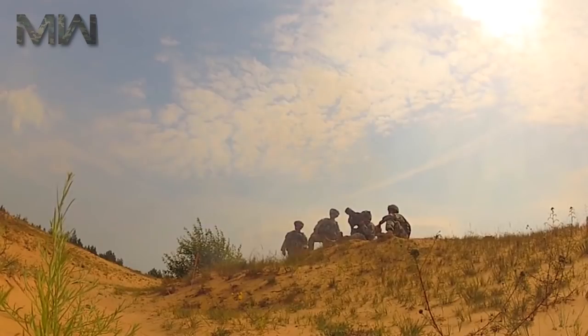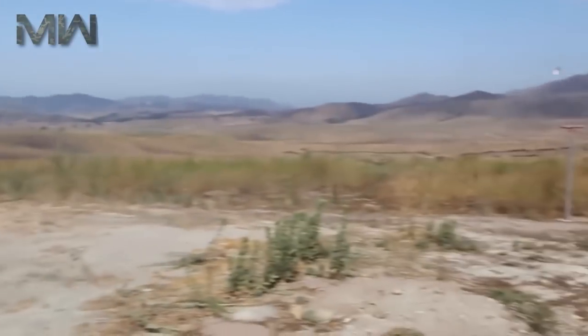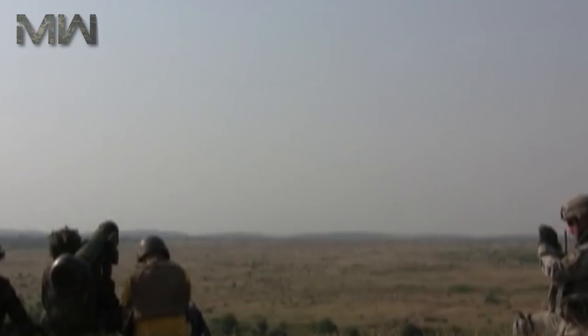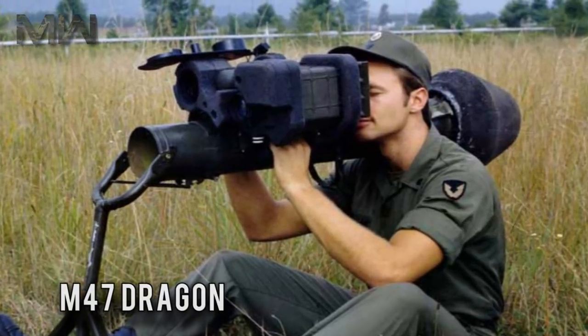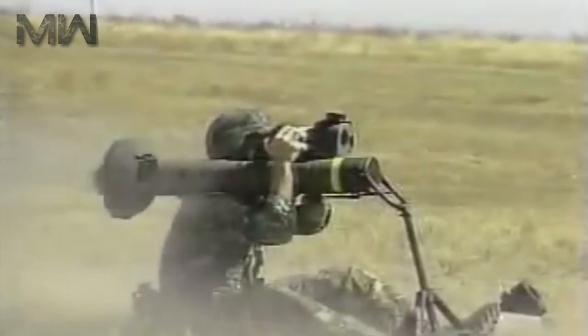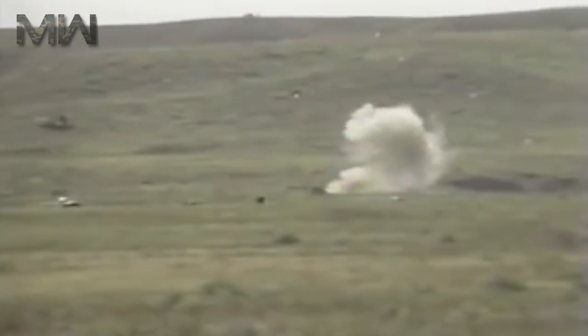In the mid-1970s, the US Army adopted the M47 Dragon anti-tank guided missile. It was a shoulder-fired weapon with wire guidance, with a reliable design and very good performance. But by the late 1980s, the M47 became really outdated. Its effective range was limited to just 1,000 meters, and its penetration power was insufficient to defeat the latest main battle tanks with heavy armor.